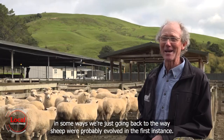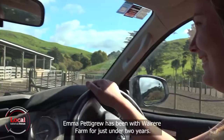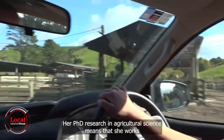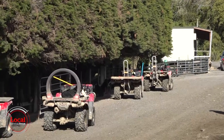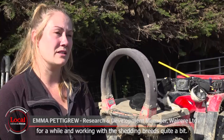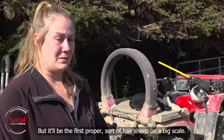Emma Pettigrew has been with Wairere farm for just under two years. Her PhD research in agricultural science means she works directly in the collection and interpretation of genetic data. People have been importing the shedding breeds for a while and working with them quite a bit, but this will be the first proper hair sheep programme on a big scale.